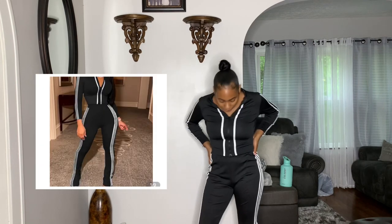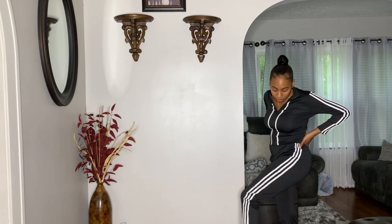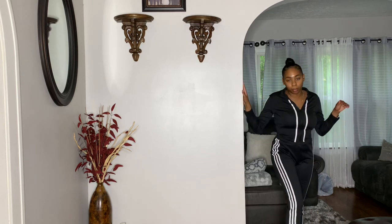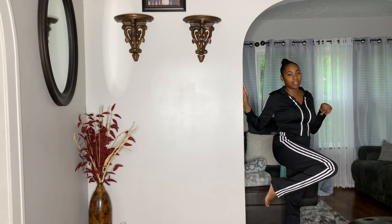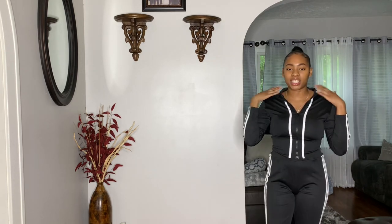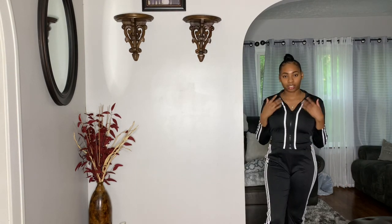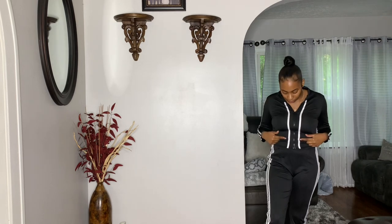This is the first outfit — a two-piece tracksuit. The pants are high-waisted, which I love, and they come all the way up. It comes with a matching jacket and has three stripes going down the pants leg. The pants legs are pretty long, which I like. The quality is very comfortable, not itchy at all — it has an athletic feel and is very stretchy. I got this in a size medium and it fits great.